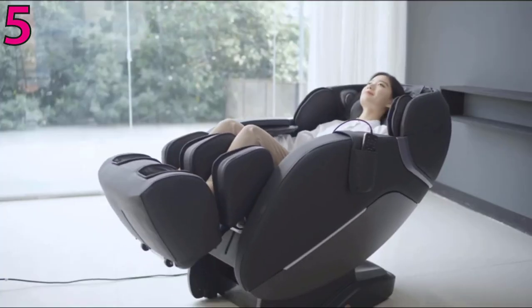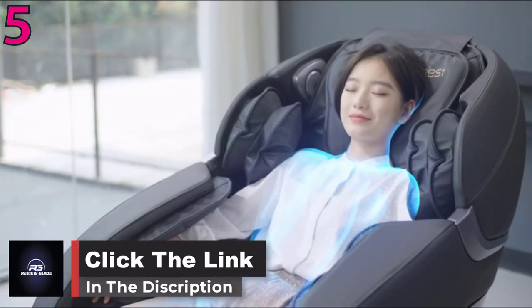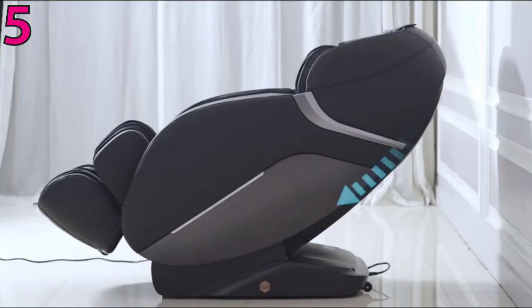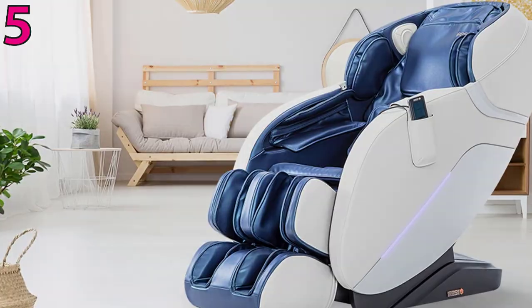Airbags extend along the shoulders, arms, waist, calves, and feet for a full-body massage, while the heat in the lower back area further relaxes any tension. If you feel achy after a long day, the chair offers a compressive massage for the legs and a pressure massage for the feet. You can also enjoy three zero-gravity positions and an extendable footrest that accommodates taller people.